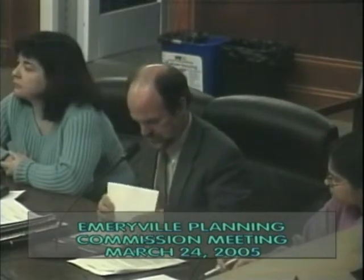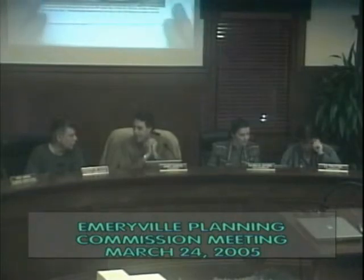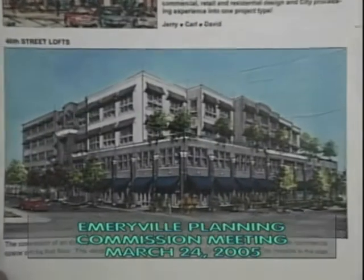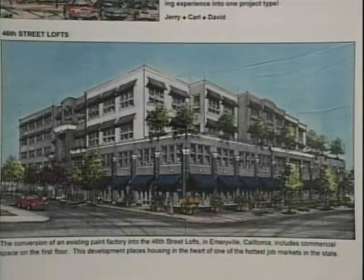The next item is 46th Street Lofts. This picture is just to remind you of what you have approved for this site.